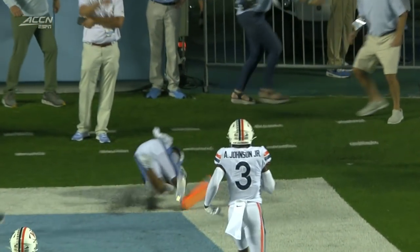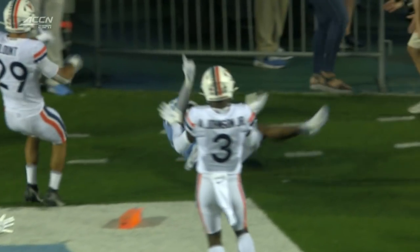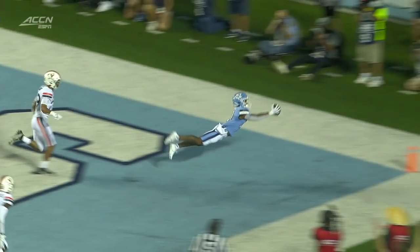Every scoring play is reviewed, so they'll take a look. What a play, and you see that Virginia's secondary waving it off, but this is a great, great catch.